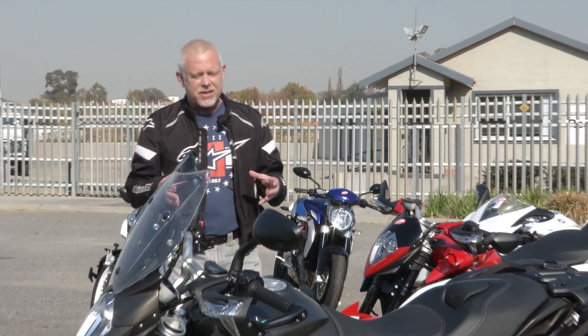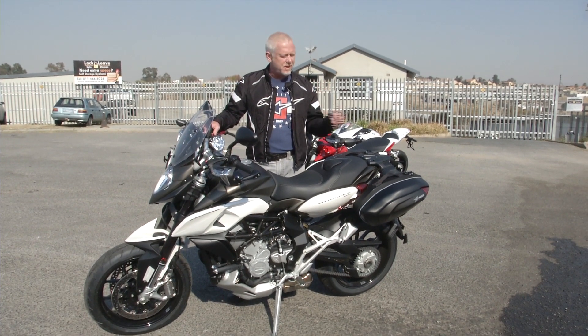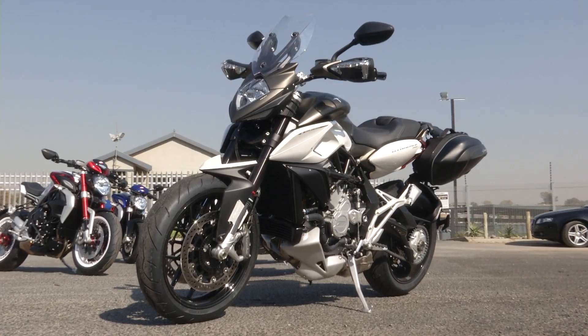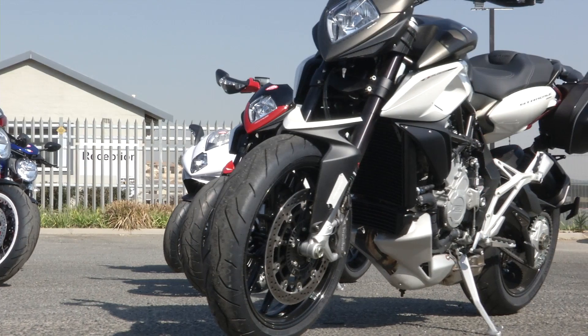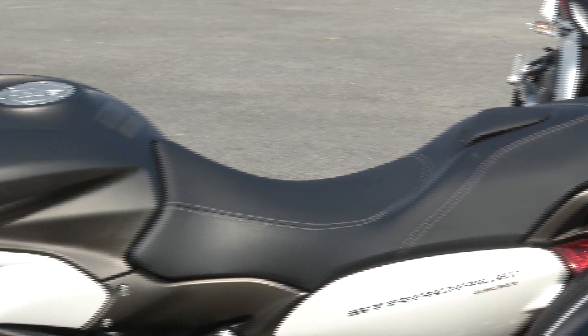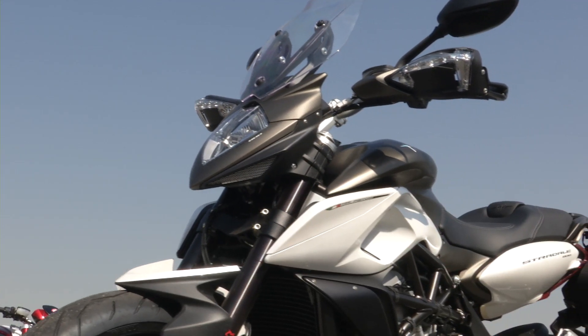Now we've got MV Agusta's latest addition to its middleweight class, using all the same ingredients. It looks like the Rivale but with panniers, though there's a lot more going on. The chassis uses the usual MV style of steel tubing and aluminium plates, but the geometry is less radical than the Rivale. There's also a taller adjustable screen and a wider, plusher seat.